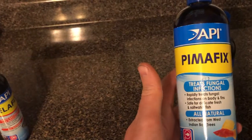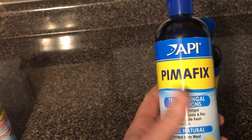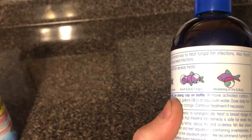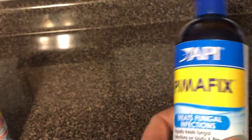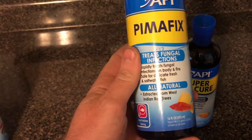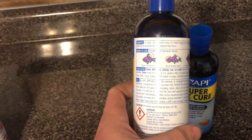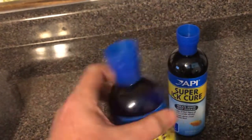The next one is Pimafix — also all natural, extracted from a tree that grows in West India. While Melafix is bacterial, this one treats fungal infections. Sometimes you'll see white puffy stuff on your fish — that could be a fungal infection. You might see redness on the fins or body, fuzziness around the mouth or fins. This rapidly treats fungal infections on the body and fins, and is safe for delicate fresh and saltwater fish. This bottle is probably 13 to 16 dollars, 16 ounces, and treats up to 940 US gallons. Be sure to read the instructions to find out whether you need to remove your carbon filter and how much to dose per gallon.